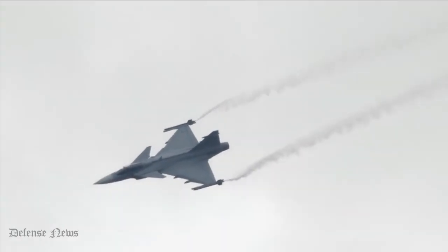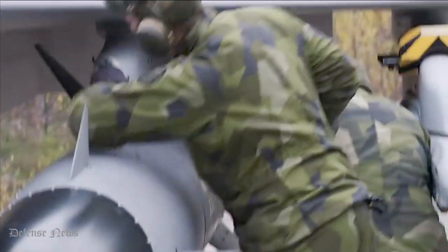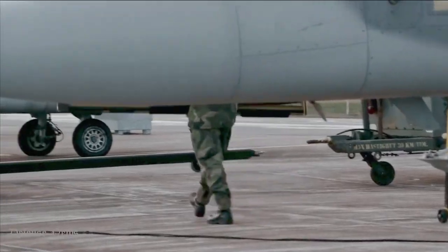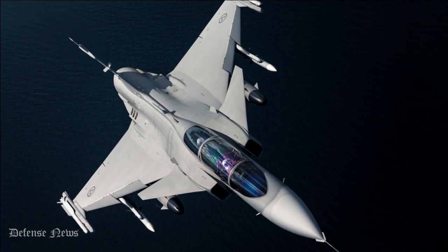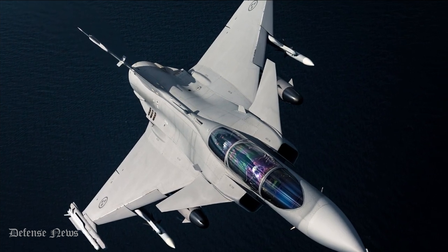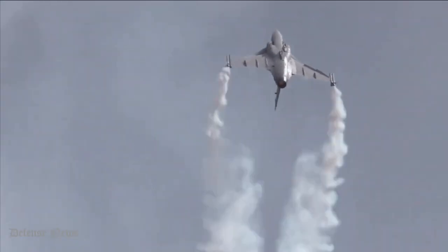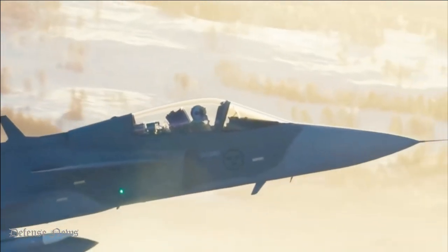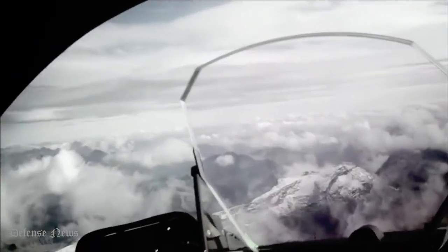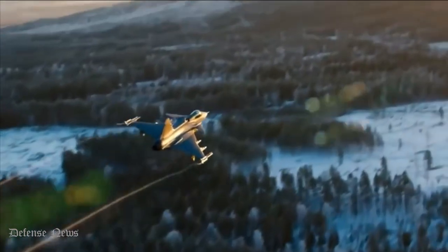The JAS-39 Gripen uses a delta wing and canard configuration design with good stability and fly-by-wire flight control. It is designed to deal with current and future threats while meeting stringent requirements of flight safety, reliability, training efficiency, and low operating costs. The JAS-39 Gripen is the world's most agile fighter for dogfights. Fully integrated avionics make it a programmable aircraft, and changing the software can provide additional mission profiles.